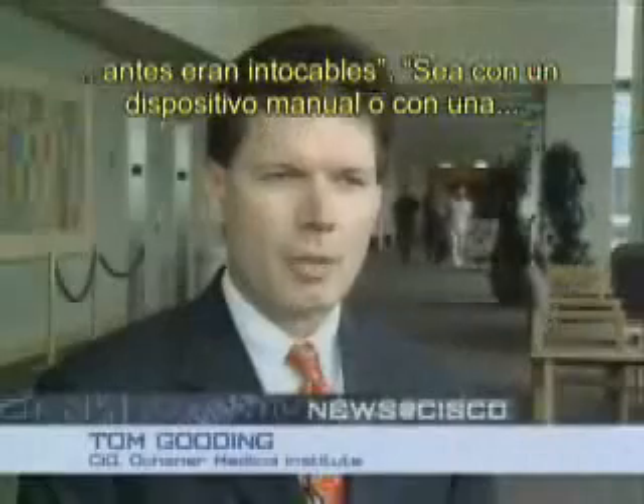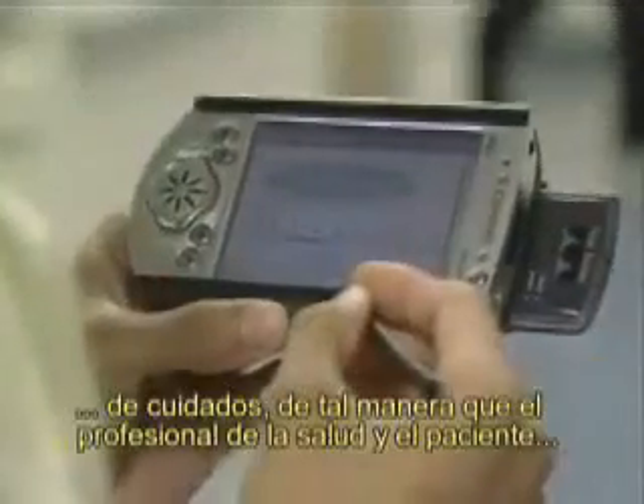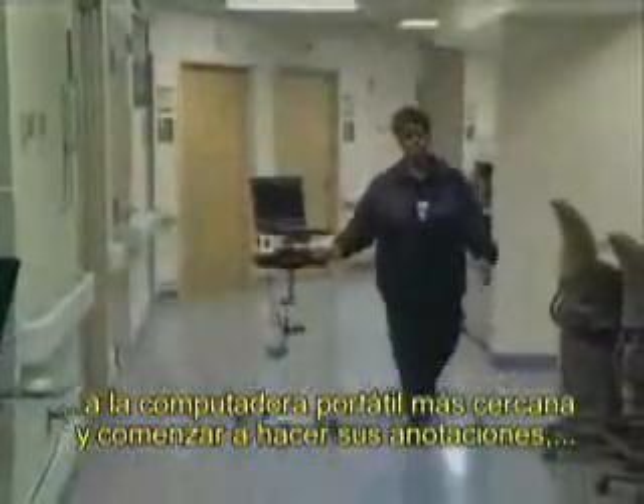Whether it's a handheld device or a laptop, more and more we're trying to deliver the information to the point of care so that the caregiver and the patient can be together. Our physician can simply go to the nearest laptop and begin charting their note without having to look for the document that represents the patient's visit.